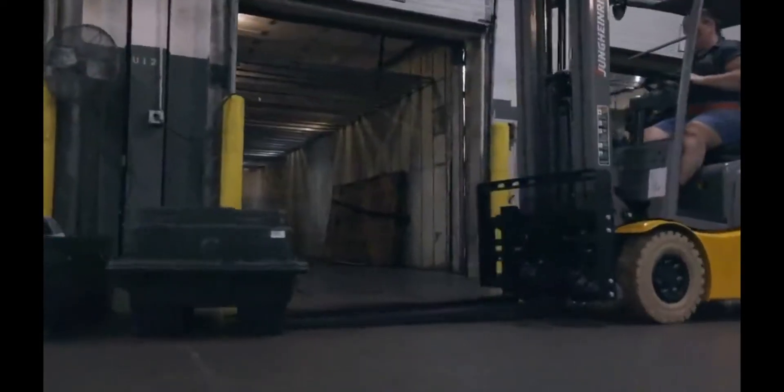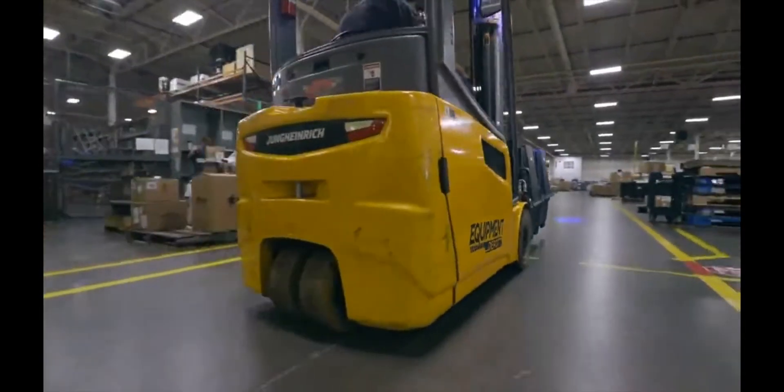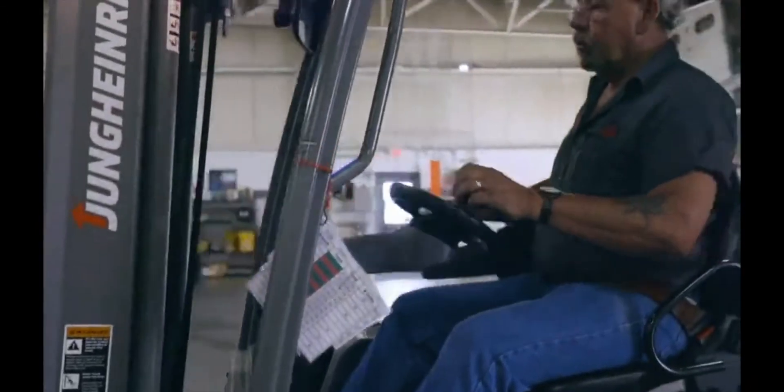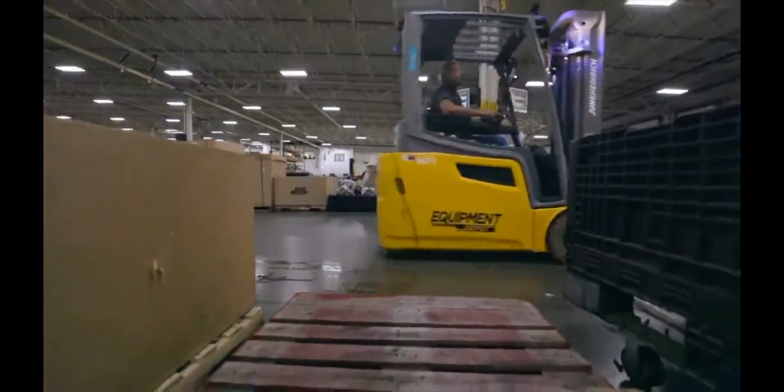The biggest benefit we've seen from the Jungheinrich trucks from the operator standpoint is actually the comfort and function of the seat and the suspension. The Jungheinrich lifts with the floating cab and full suspension on the seat — it's like riding on air. It just absorbs everything.